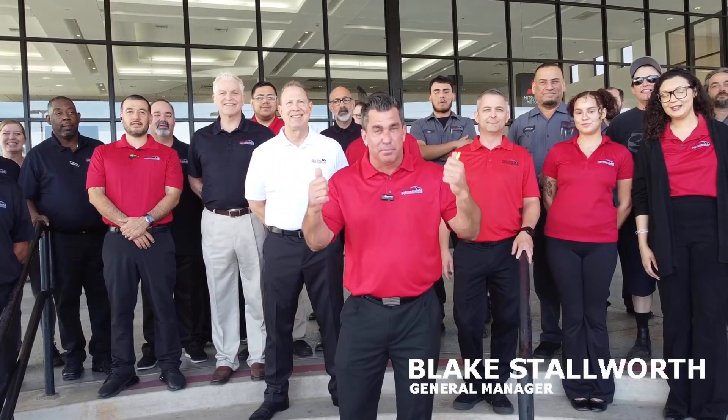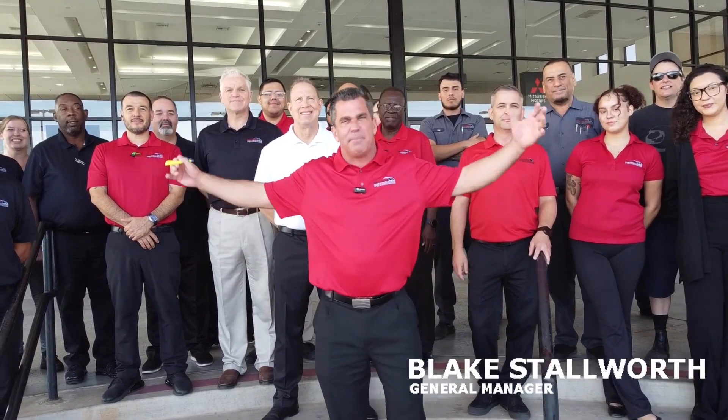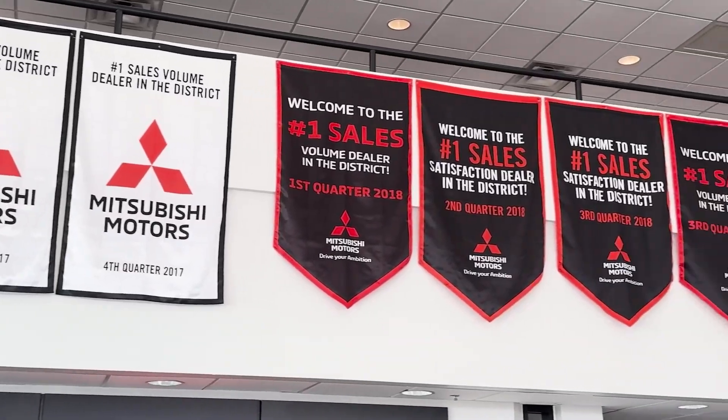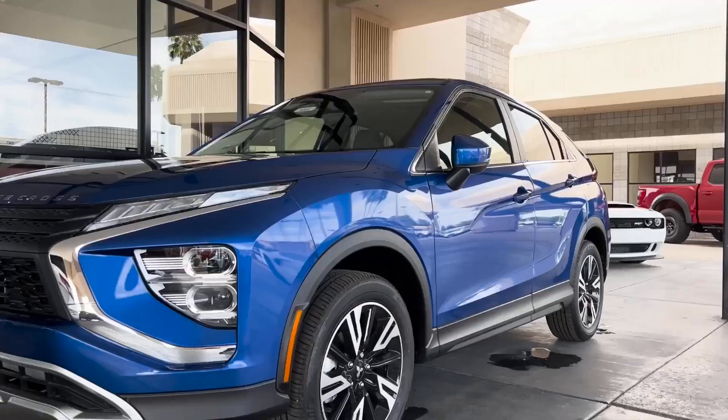Good morning, my name is Blake Stalworth, I'm the new General Manager of Bell Road Mitsubishi. Behind me is the fine crew of Bell Road Mitsubishi. We're really looking forward to showing you why we're number one in Arizona. We love you, we look forward to seeing you soon — come check us out, over 300 units in inventory.